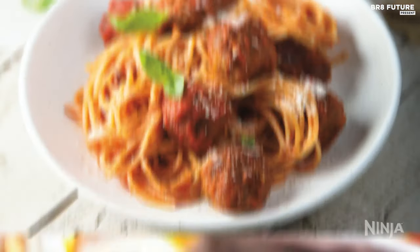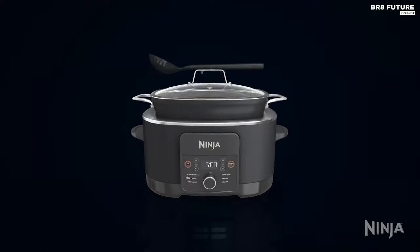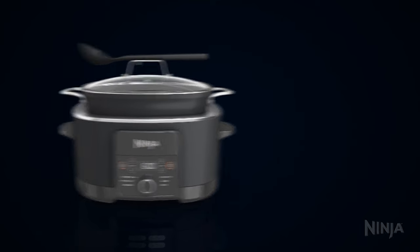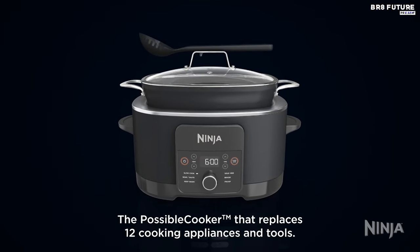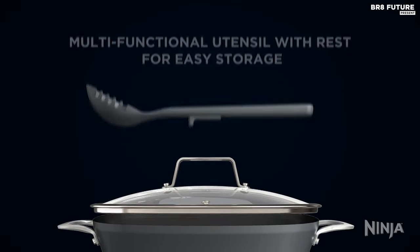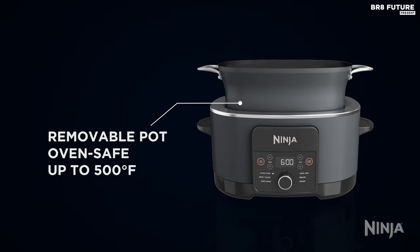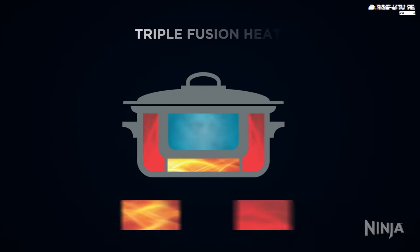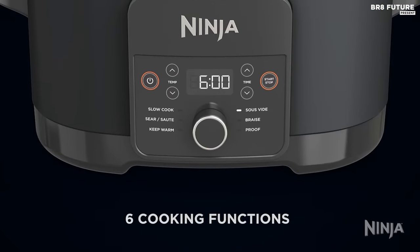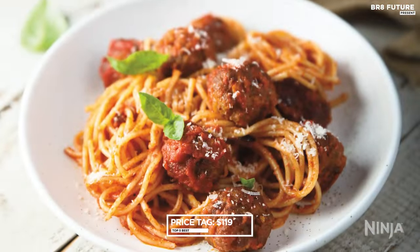Ideal for entertaining, its generous 8.5-quart capacity can whip up large batches of chili, pasta or pulled pork with ease. Harnessing triple fusion heat technology, this cooker cooks up to 30% faster than conventional ovens, offering more efficiency and versatility in the kitchen. Included with the Ninja Foodi is a multifunctional utensil that doubles as a ladle and pasta fork, complete with a convenient utensil rest. With six cooking functions including slow cook, sear sauté and sous vide, this appliance is a culinary powerhouse, priced at $119 US dollars.